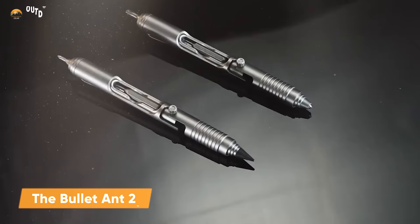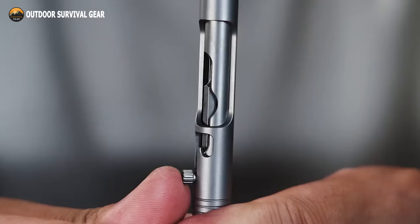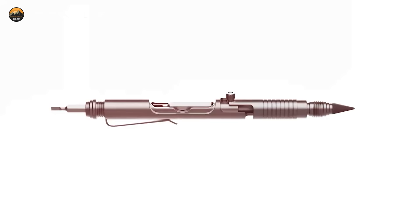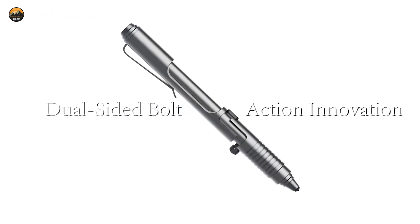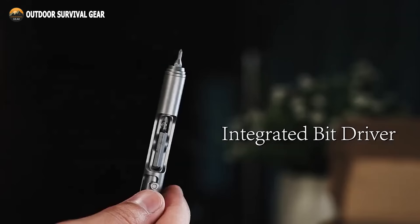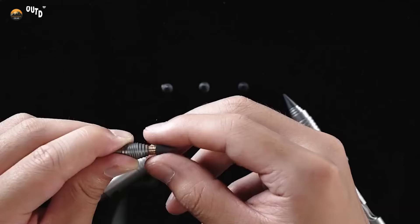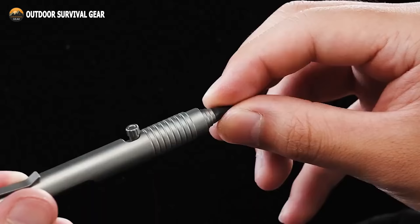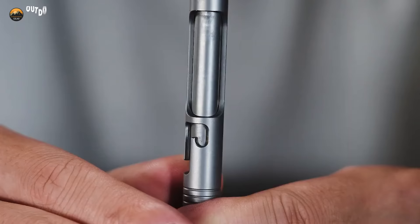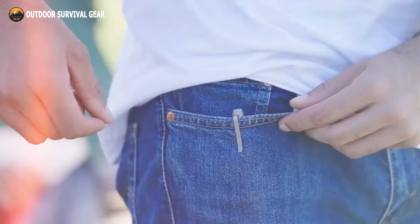Enter the Bullet Ant 2.0, a titanium bolt-action multi-tool pen engineered to be your reliable companion for quick fixes and unexpected situations. From opening boxes to safeguarding yourself, this versatile tool handles it all, including jotting down notes at a moment's notice. Its ingenious double-sided bolt-action mechanism allows for seamless transitions between functions, featuring a customizable screwdriver with two included bits. With its unique thread pattern providing optimal grip, it's also a delight for fidgeters, offering an engaging tactile release with every click.